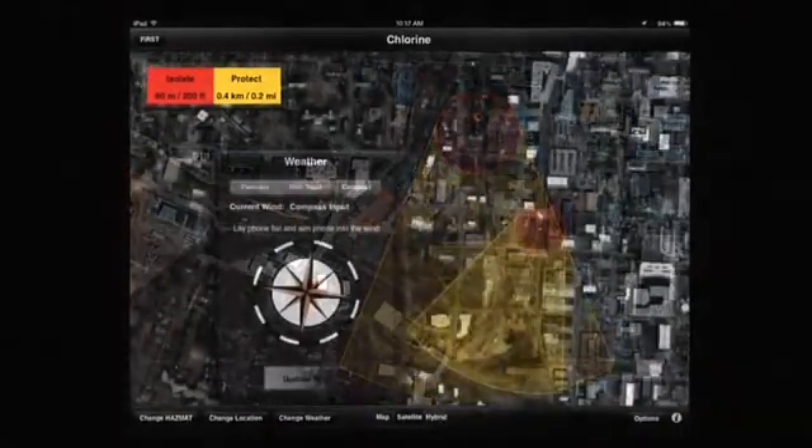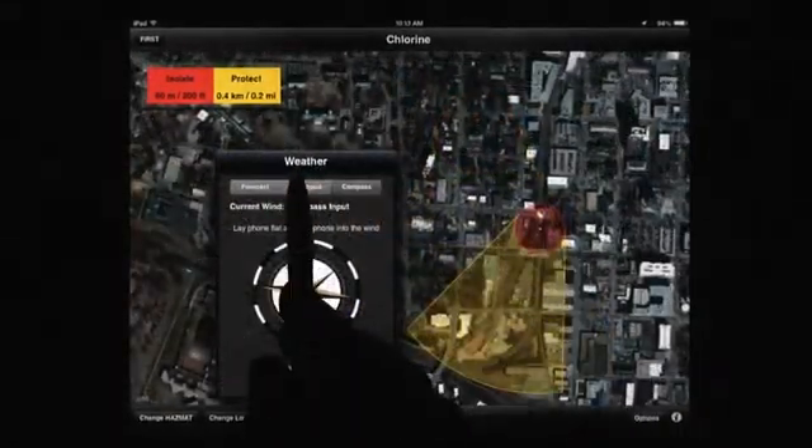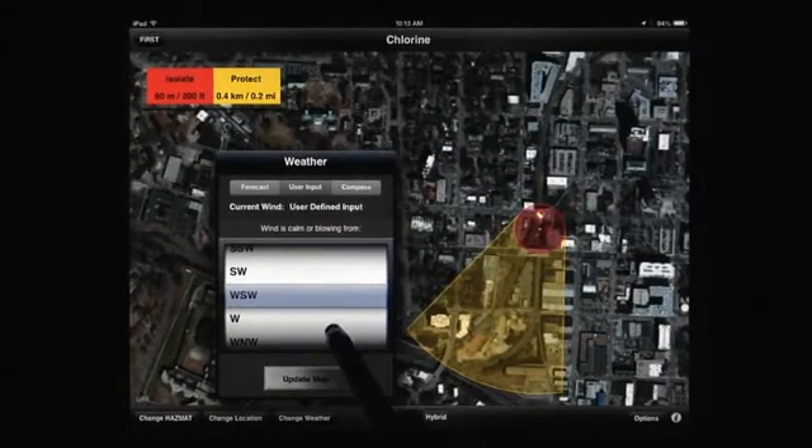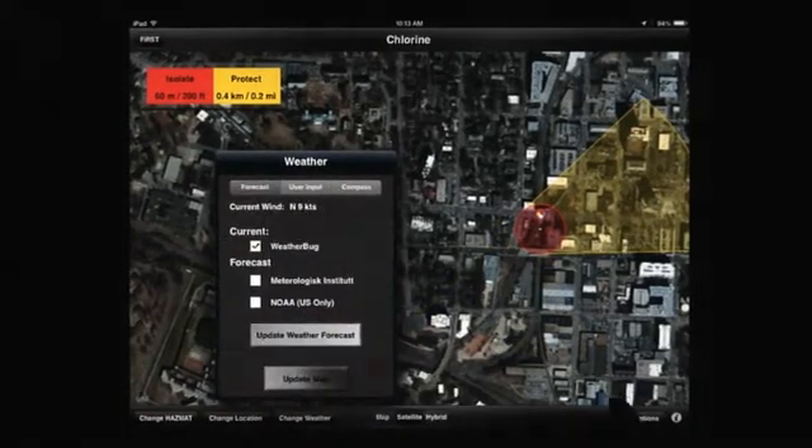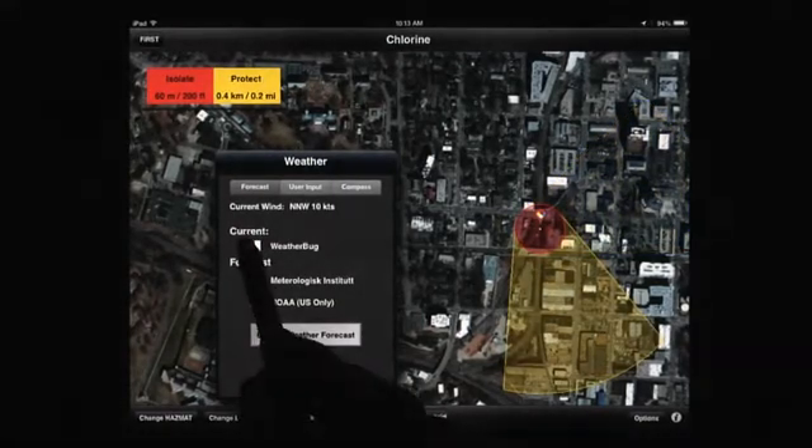For U.S. locations, forecast winds are automatically retrieved from the National Oceanic and Atmospheric Administration, NOAA. For non-U.S. locations, Denmark's Meteorological Institute as well as compass-assisted and user input wind directions are available. Current winds are provided by WeatherBug.